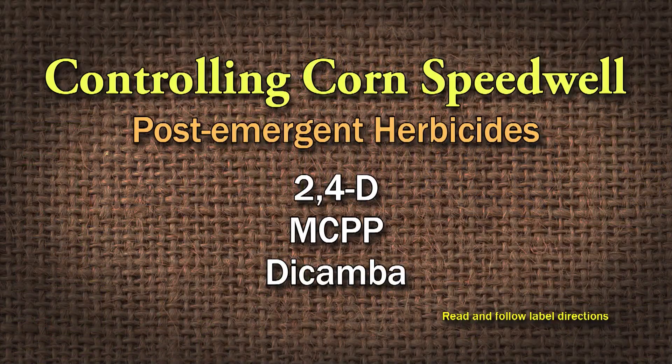The only thing I'm concerned about is I don't think he's spraying with the correct herbicide, because he's using MSM Turf, which controls some broadleaf weeds, but it controls more grasses than weeds. So I would suggest using three-way herbicides — the broadleaf weed killers — something that contains 2,4-D, MCPP, and Dicamba. Read and follow the label. It's going to be multiple applications, but that should slow down your corn speedwell.